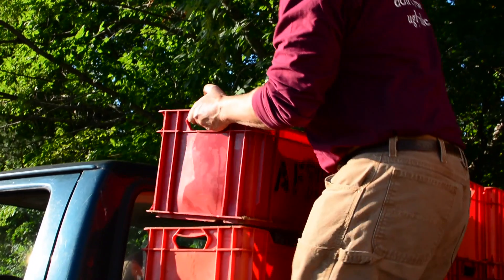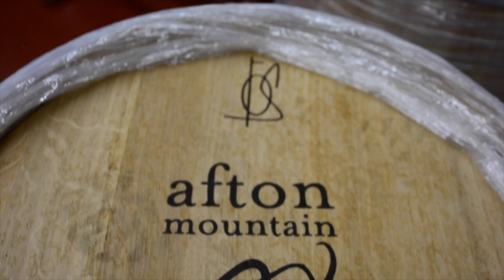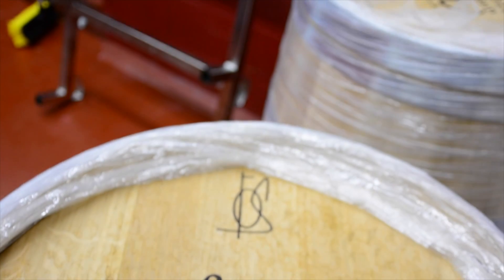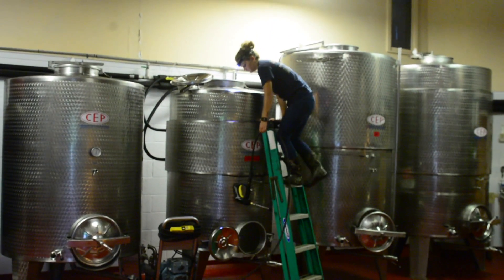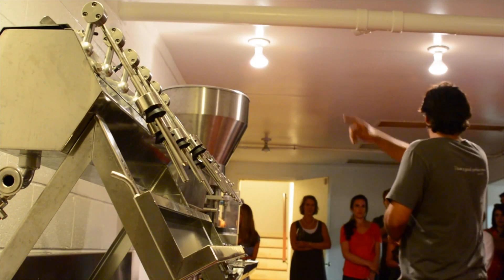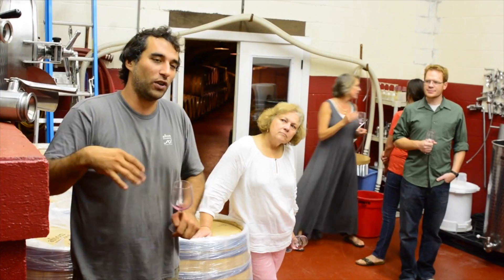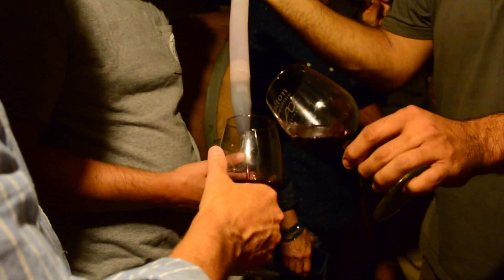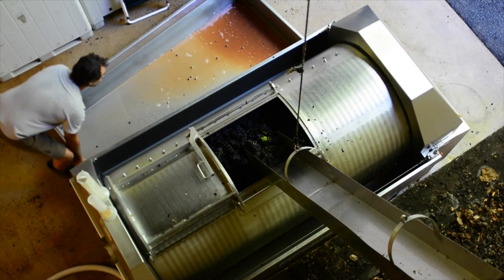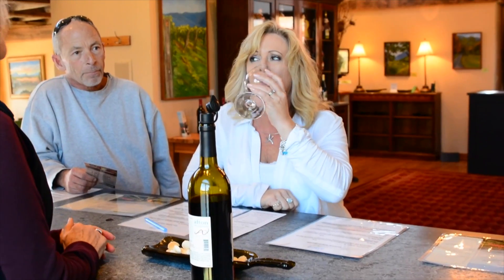Throughout harvest season, the staff is making important decisions on managing their resources. New barrels and fermentation vessels are ordered yearly, but some must be emptied before the next vintage can be stored. This is where bottling comes in. Vineyards often plan their bottling around many factors, but first and foremost being when the wine is ready to be bottled. Bottling a previous vintage will free up space to store this year's crop, so it may also be done as a business decision.